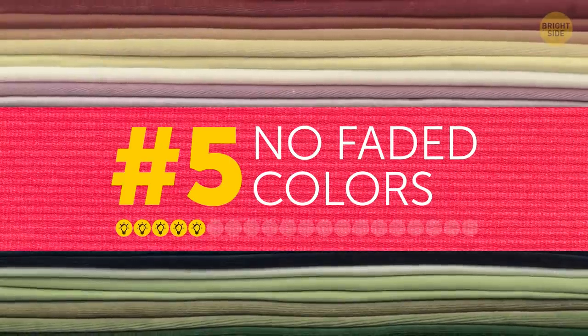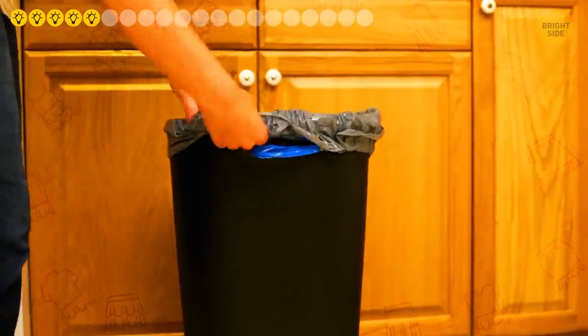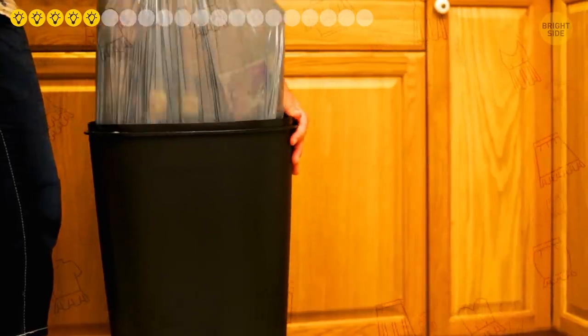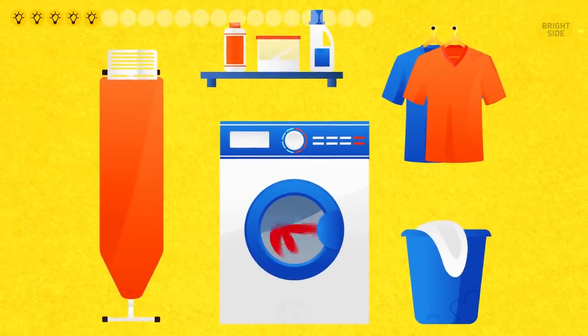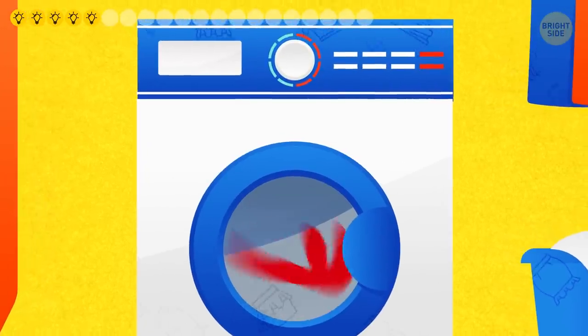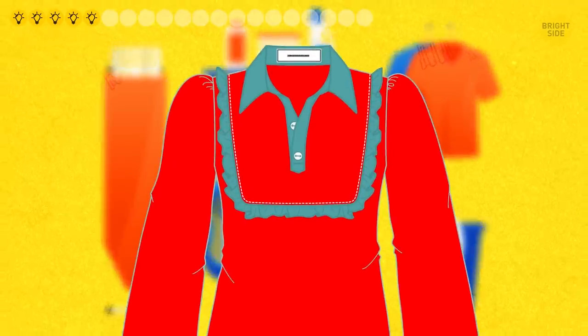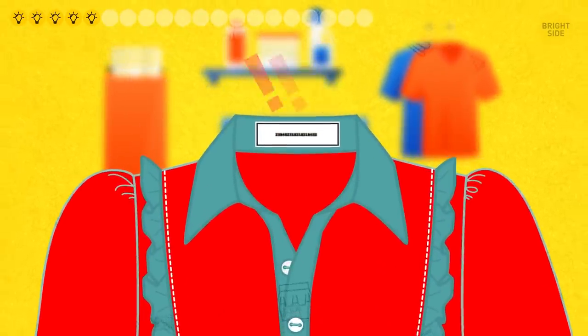Tip five: no faded colors. Your favorite red blouse isn't so red anymore? It's time to say goodbye without regret. If you don't want to ruin your image and look cheap, get rid of clothes with washed-out colors. To keep all your garments looking beautiful, make sure you wash them carefully and pay attention to the instructions on the tags.